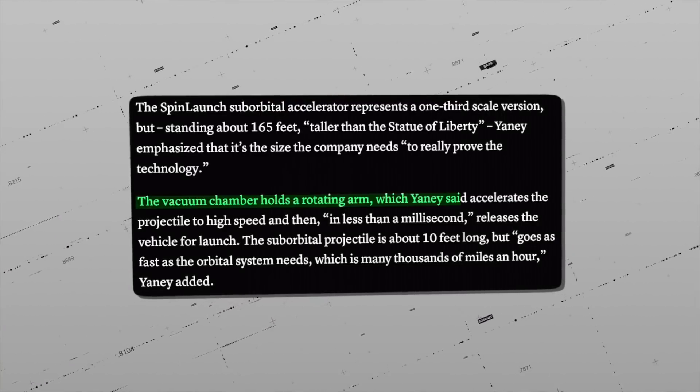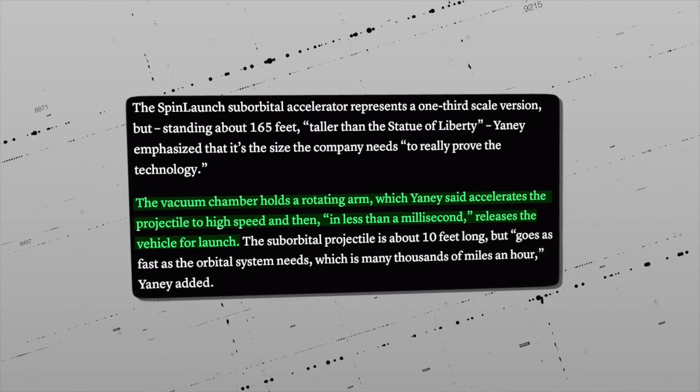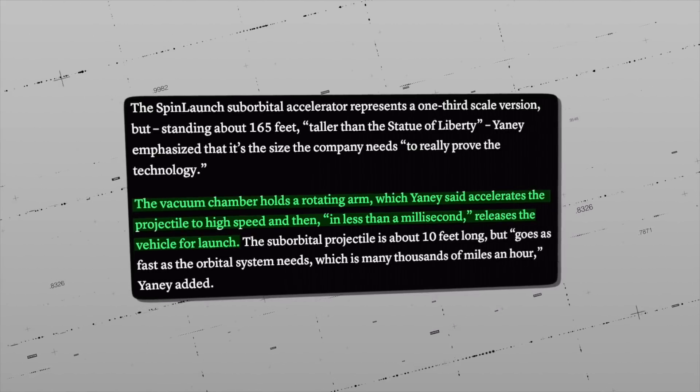According to Yaney, the vacuum chamber holds a rotating arm that accelerates the projectile to super-high speeds, and then, in less than a millisecond, releases the vehicle for launch.